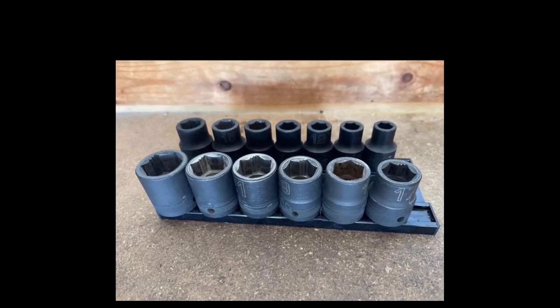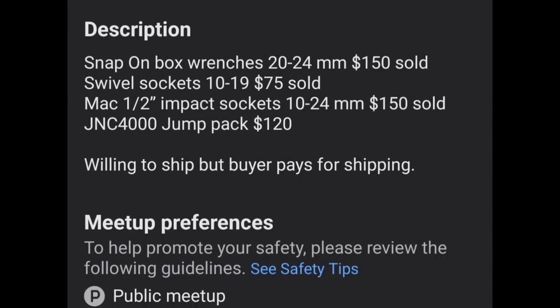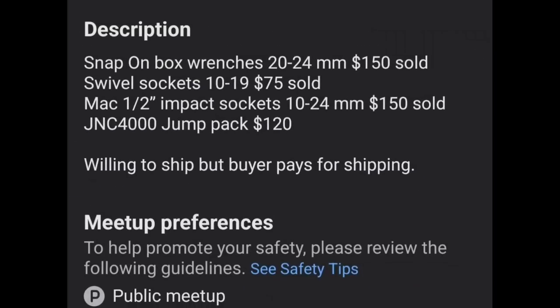Precision torque sockets, wrenches, Snap-on wrenches — the bigger end ones. You can get all of this: Snap-on box wrenches for $150, swivel sockets 10 to 19mm for $75. These are all sold, and the JNC 4000 jump pack for $420.